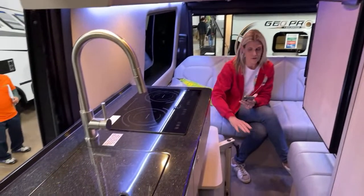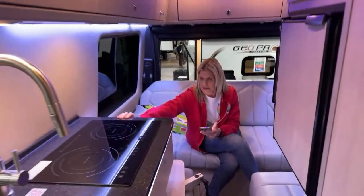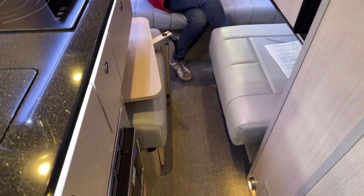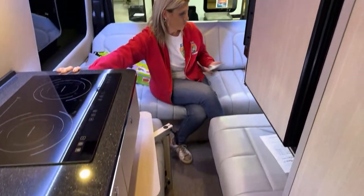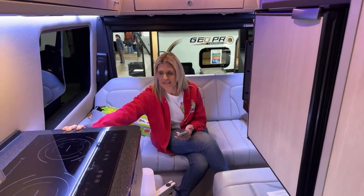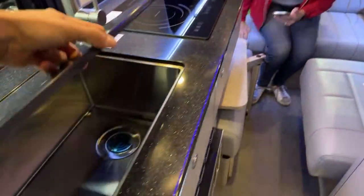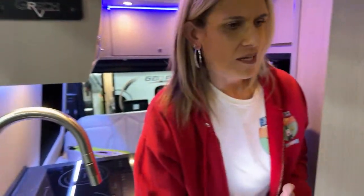It's small, but check out how cool this is — it's all powered. You can extend both of these, and the sofa will flatten out into your bed. Hard surface countertops, induction cooktop, microwave — it's all right here.